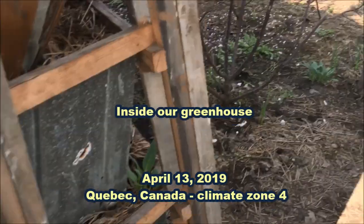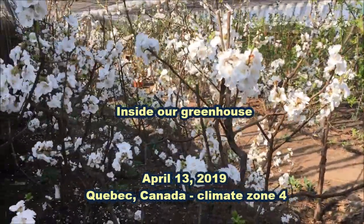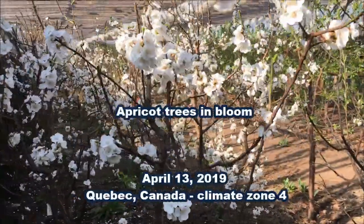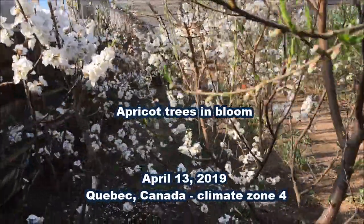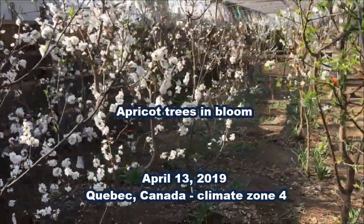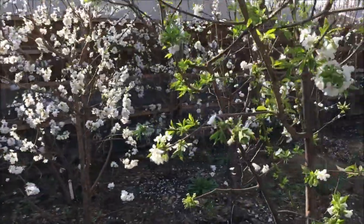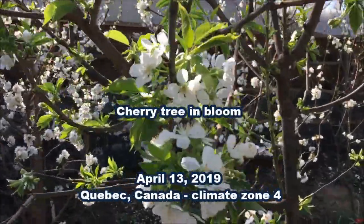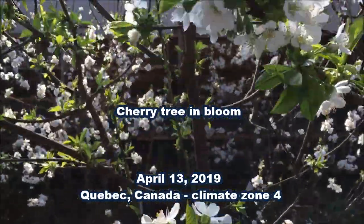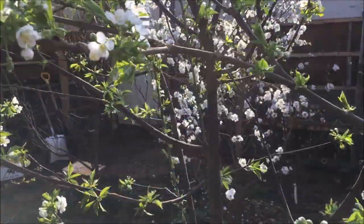As we walk inside the greenhouse we can see some young fruit trees in full bloom. These are some apricot trees. This is a cherry tree in bloom.